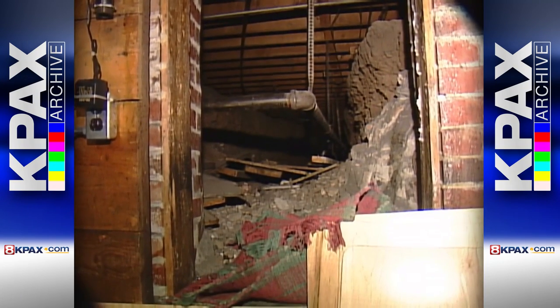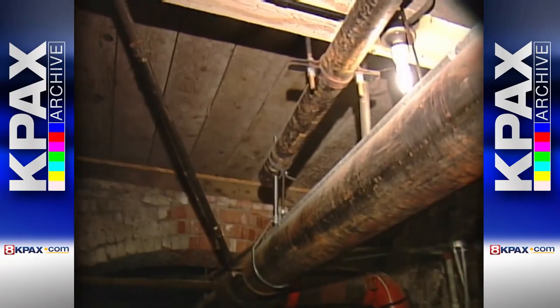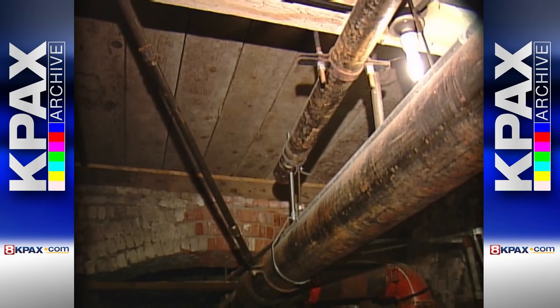And there are dark passages. We're actually underneath Front Street — underneath the sidewalk to Front Street here. This is one of the last remaining vaults in downtown Missoula.